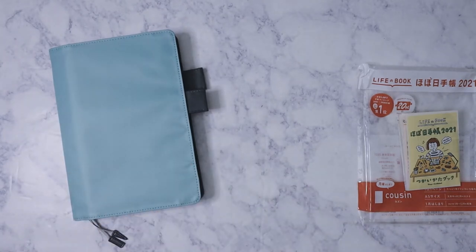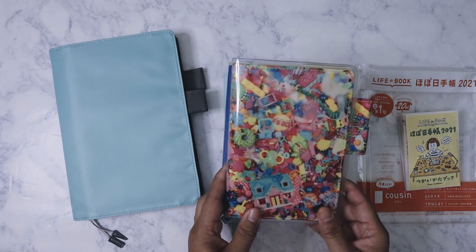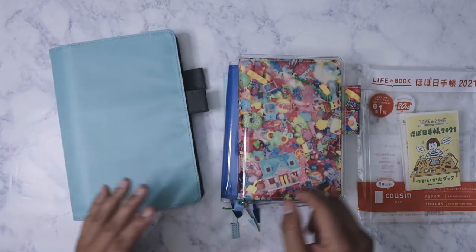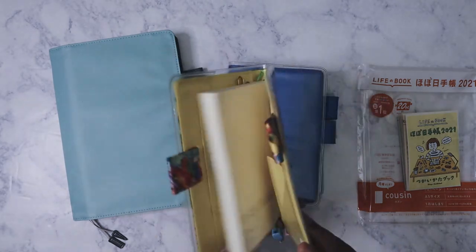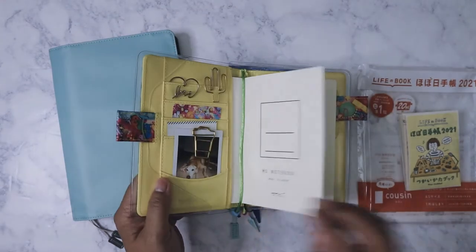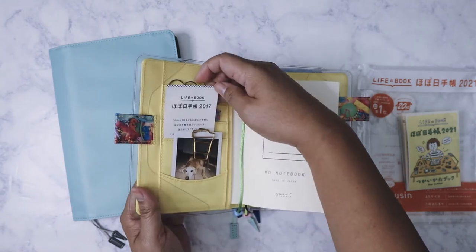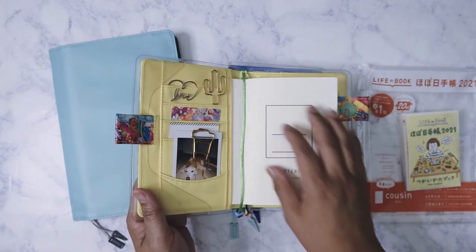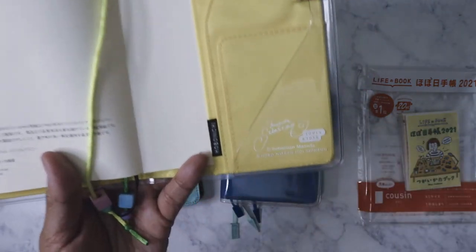I went with A5 because in the past I have had A6. Like I said, I'd never ordered the diary before — I'd only purchased the covers. I purchased this cover, I think it came out around 2017. I got this cover from Amazon.